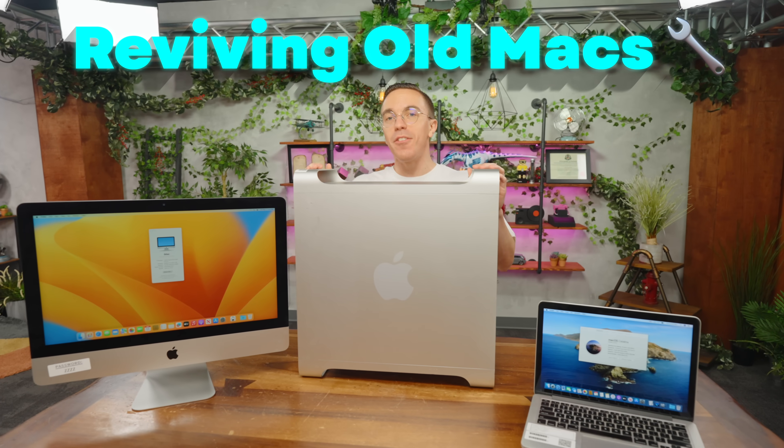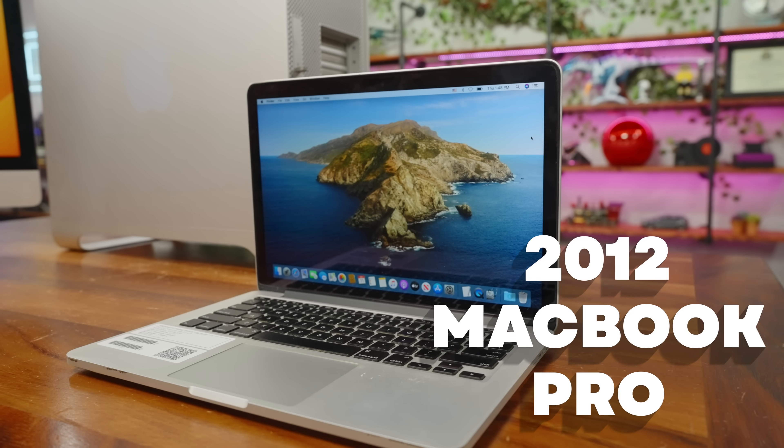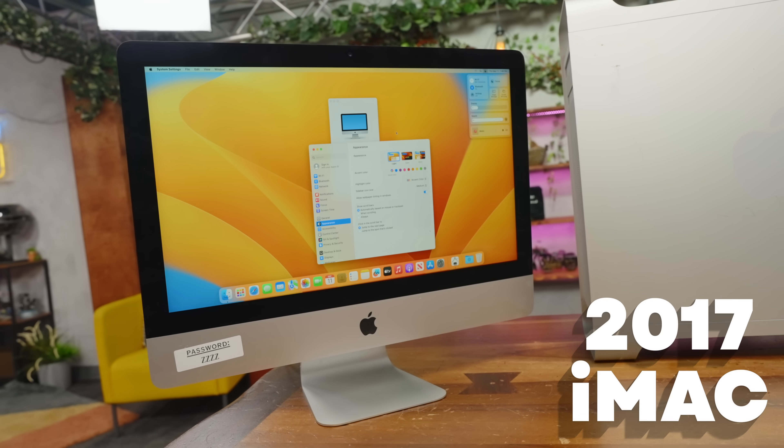Today, we're taking these old Macs and giving them a brand new lease on life, thanks to Linux. First, we have a 2012 MacBook Pro we're going to bring into 2025. We've got ourselves a Mac Pro turning into a server, and this iMac is about to be a game PC, thanks to the Steam Deck.